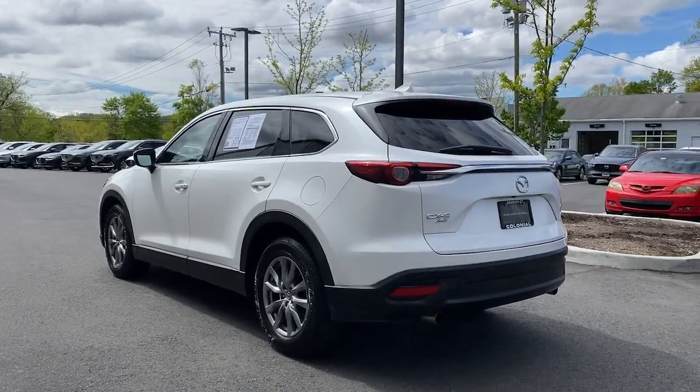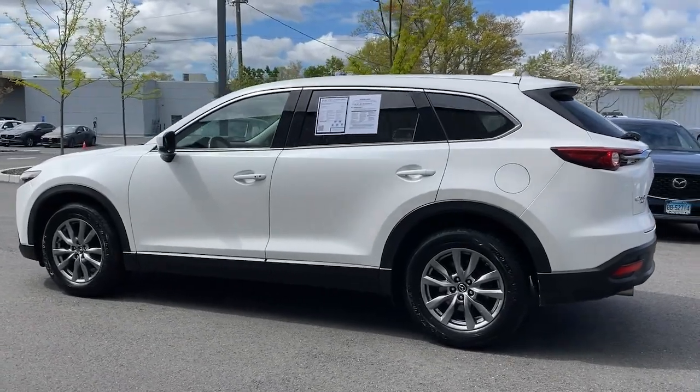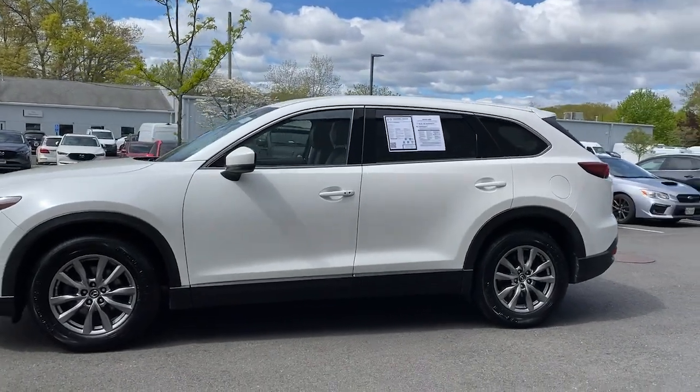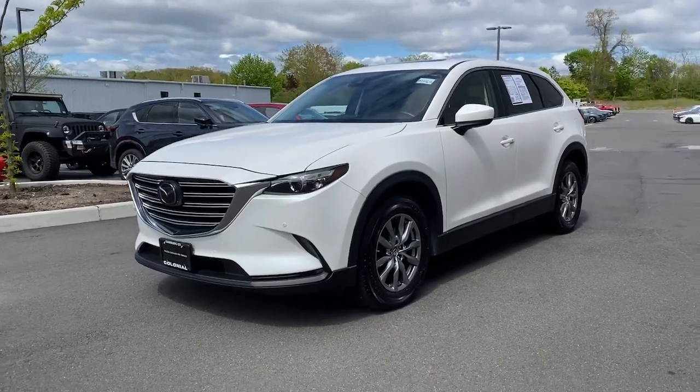The following are some of this vehicle's highlighted options: keyless entry, power passenger seat, third-row seat, rear AC, heated front seat, dual-zone AC, stability control, rear spoiler, leather steering wheel, and traction control.